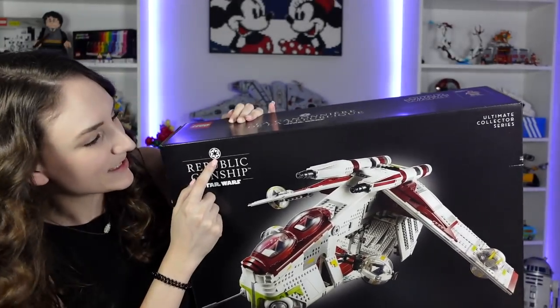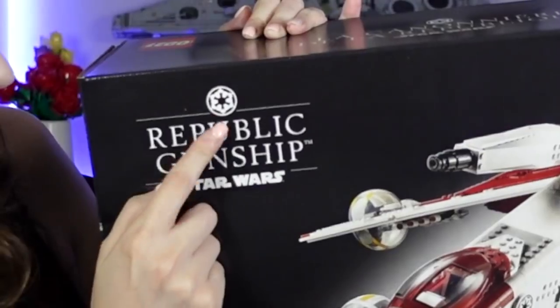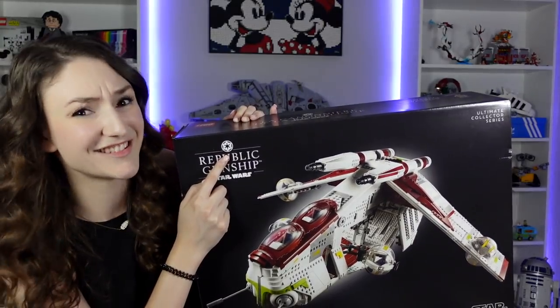Side note — I do need to keep this box pretty much forever now because of this logo on here. This is kind of a collector's item at this point.